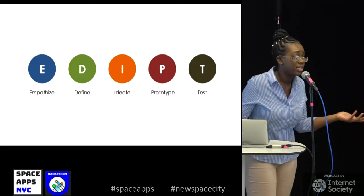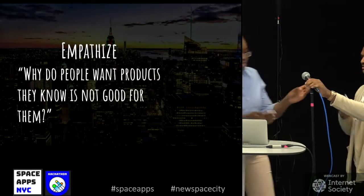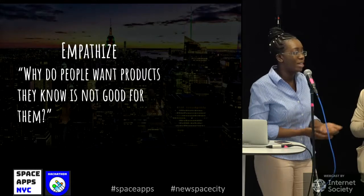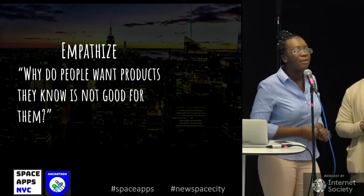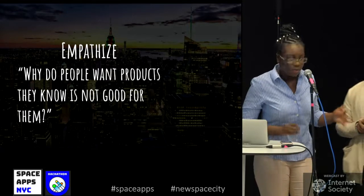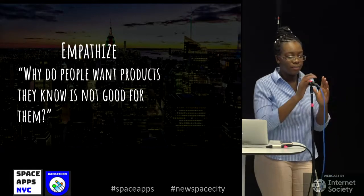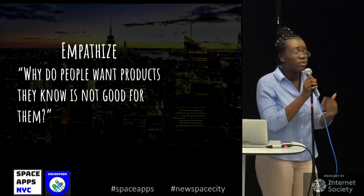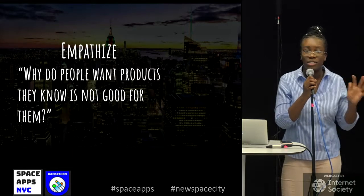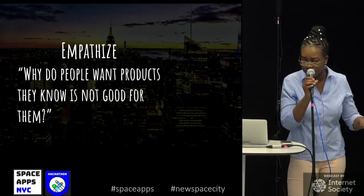We used design thinking — the first three stages are empathize, define, ideate, prototype, and test. For the empathize stage, Tony and I researched different things and realized that people want to eat food that tastes good, but people also don't know the process of how food gets there. We also learned alarming facts like one-third of America's food goes to waste, equivalent to 60 million tons, which is equivalent to 160 billion dollars.